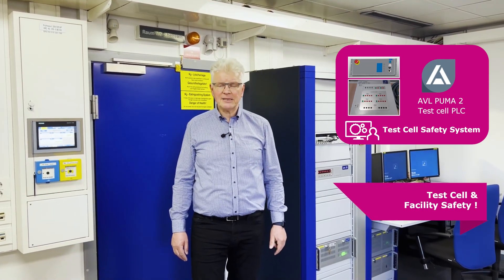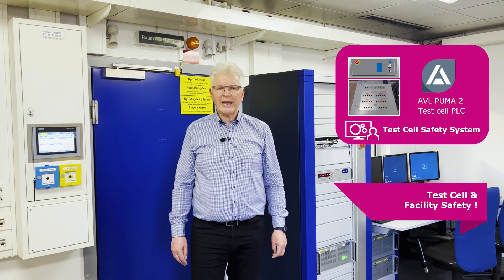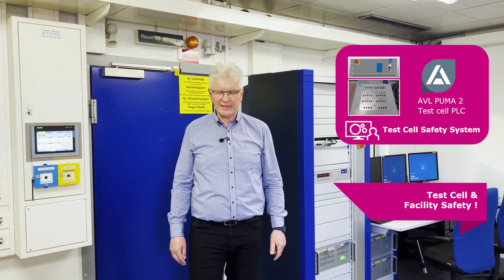Having defined all safety related aspects and functions, it is finally important to embed these into the test facility's control and safety systems on test cell and test facility level. AVL is ready to share the existing expertise and to apply it at your test facilities which you would like to get ready for hydrogen internal combustion engine testing.